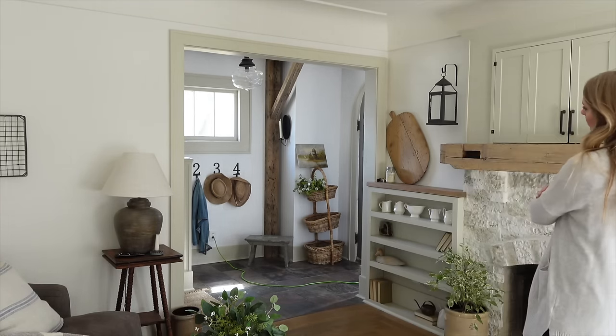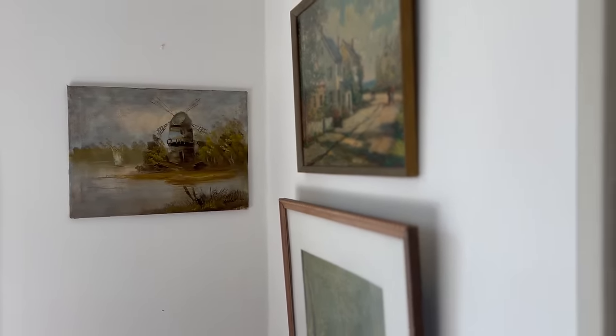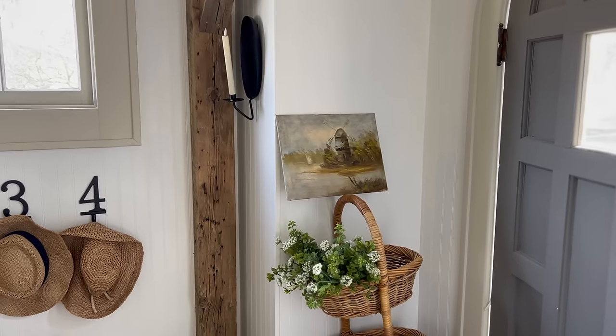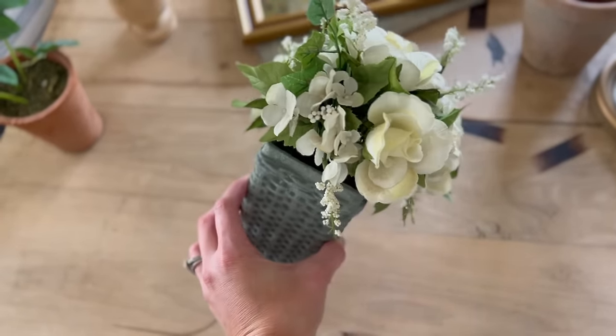I feel like it looks pretty in both spots. I love this little collage of artwork in the corner, or I could put it here in my entryway. I think it turned out so beautiful. So keep that in mind as you're looking at artwork at the thrift store — you can always make small changes to make it feel more at home.